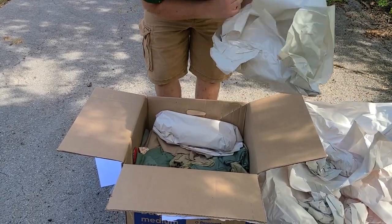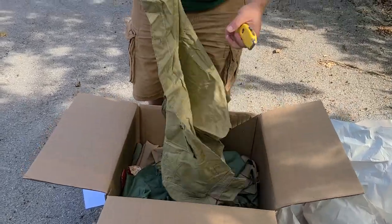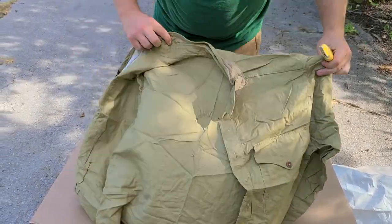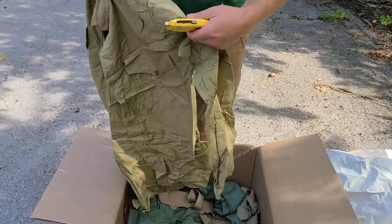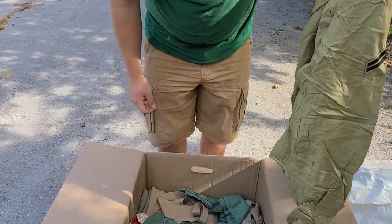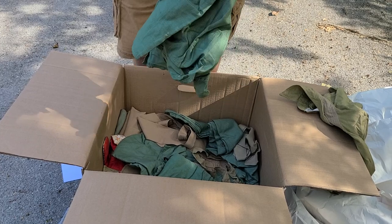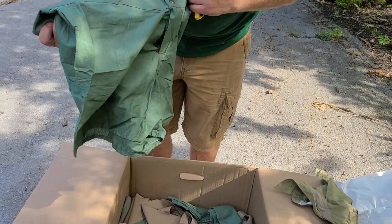We're getting down to the contents now. This looks like army — not what I was looking for, so not too much value in that. A pair of shorts — they've got some value, but nothing too great.